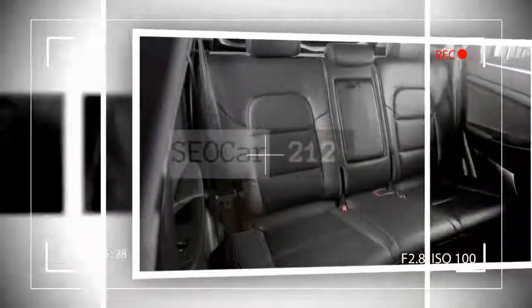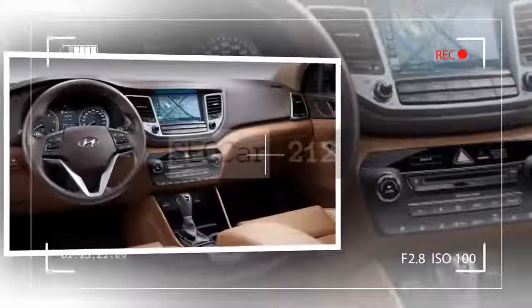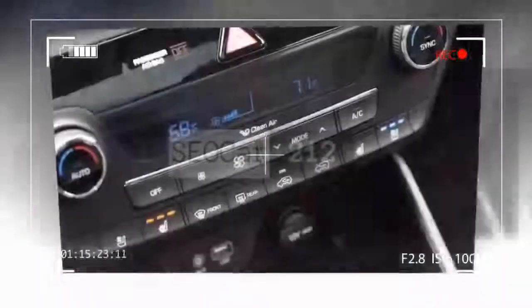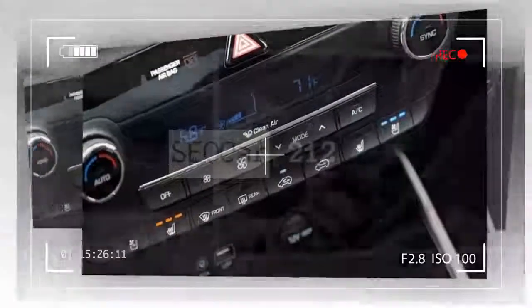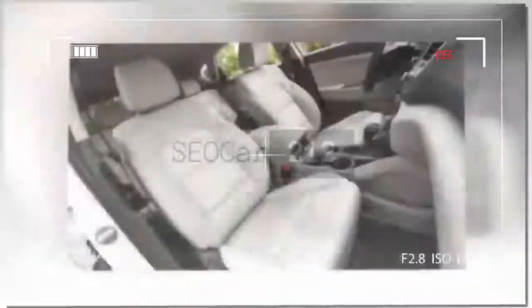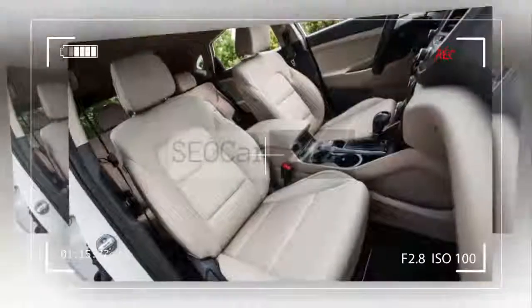The SE Plus trim, introduced midway through last model year, is renamed the SEL Plus. In another mid-year change fully adopted for 2018, the Sport trim has been replaced by the Value trim, which gains a panoramic sunroof, dual-zone climate control, and rear parking sensors. The Eco and Night trims have been discontinued.